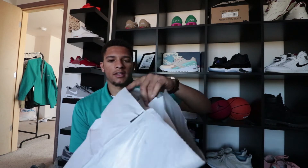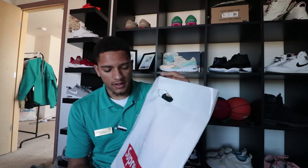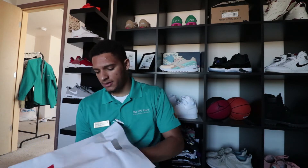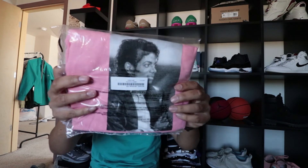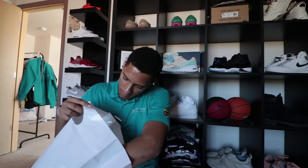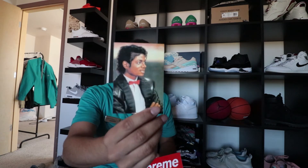Check out my last video on the Supreme spring/summer '17 backpack and waist bag. I just opened this right now — this is the Michael Jackson t-shirt, obviously size large. I'm going to throw it on for you guys. It was shipped UPS. It's obviously pink with a black and white portrait, size large. It came with the Supreme bag, one box logo sticker, and a Supreme Michael Jackson portrait sticker in color.